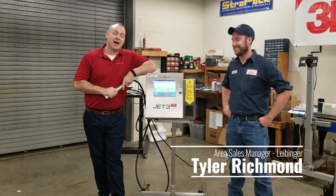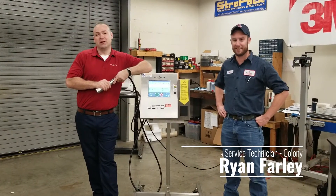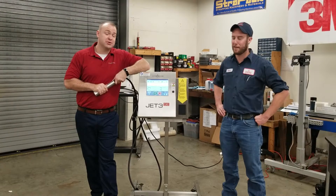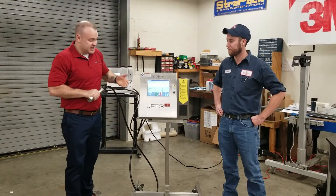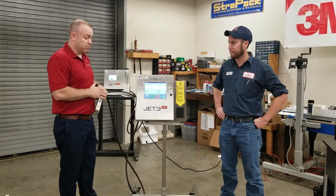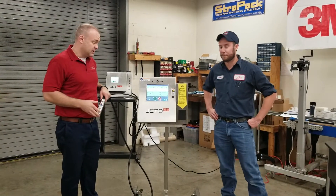I'm Tyler with Leibinger Coating and Marking Systems. I'm here with Ryan, one of four in-house service techs for Colony Packaging, our new distributor partner here in York, Pennsylvania. In front of us is the Jet3 SE Continuous Inkjet printer, part of a broad portfolio of coating and marking systems and solutions that we offer at Leibinger.